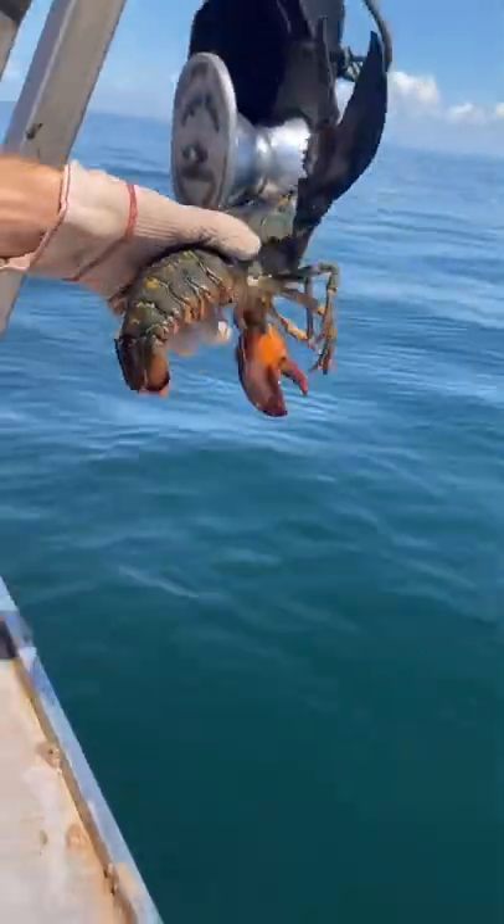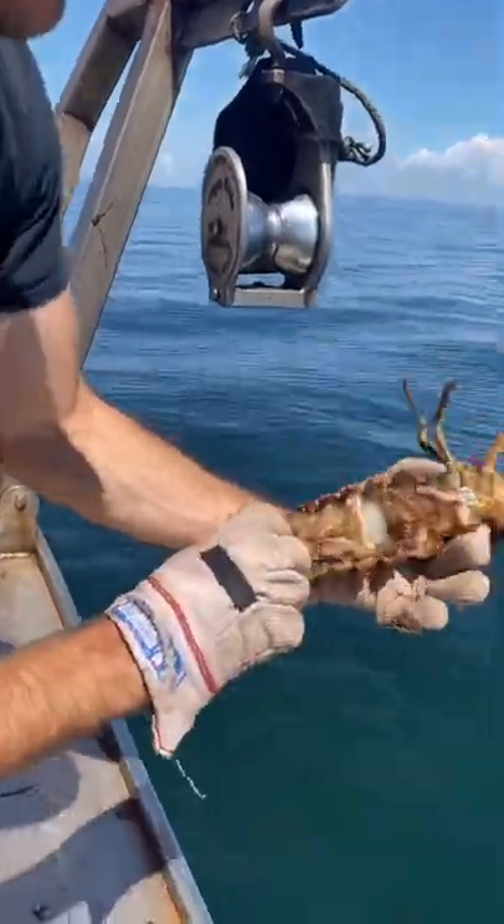Nobody's punched her yet, so we're going to give her a quick notch and send her home.